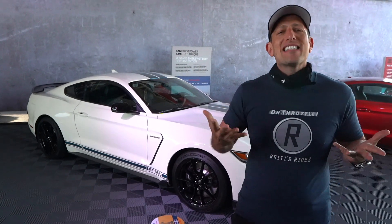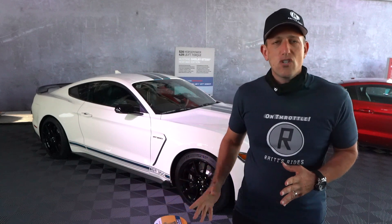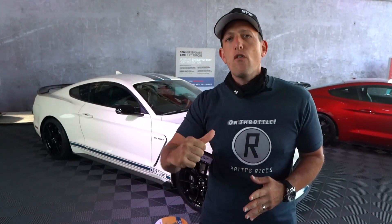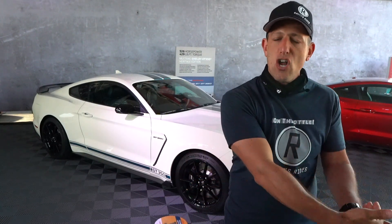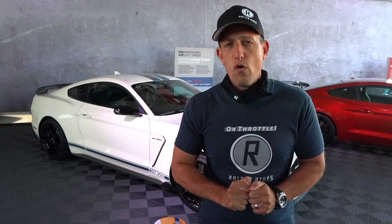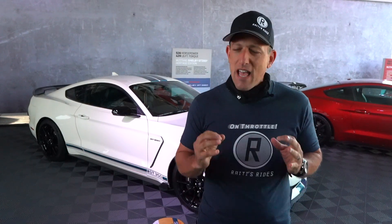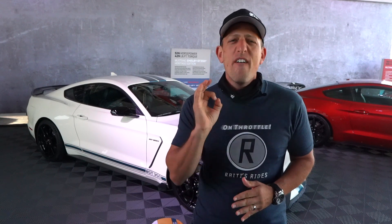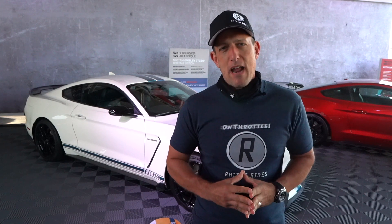The GT350 has been around since 1965. The classic colors — Wimbledon White with the Garzman Blue Racing Stripes. Here's a fun fact: this is actually the first time Ford has ever officially painted those colors on the car, because that would normally take place at Shelby American, which back in 1965 was in California. Fast forward to the 21st century — the GT350 has that Voodoo engine, that flat-plane crankshaft, 8,250 RPM, 526 horsepower, and that slick-shifting Tremec six-speed manual.